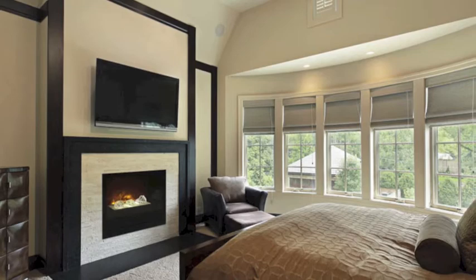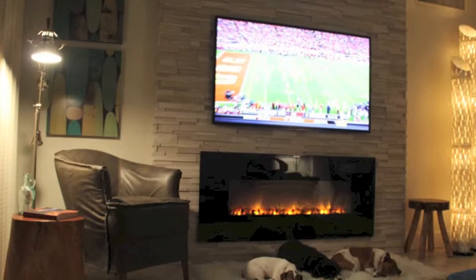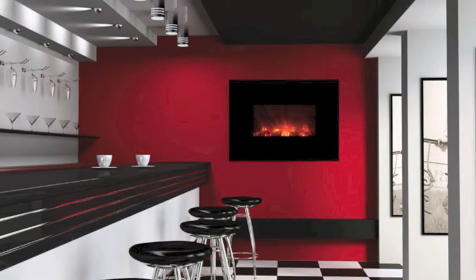At an average price of $1,000 a unit, the electric fireplace is an affordable enhancement homeowners can make that adds to their quality of life and resale value.